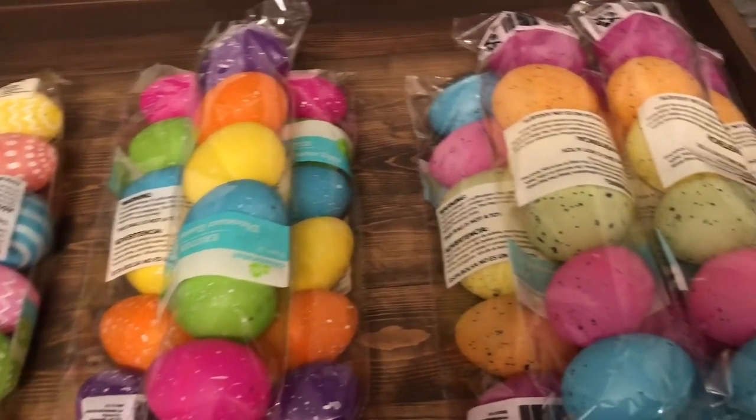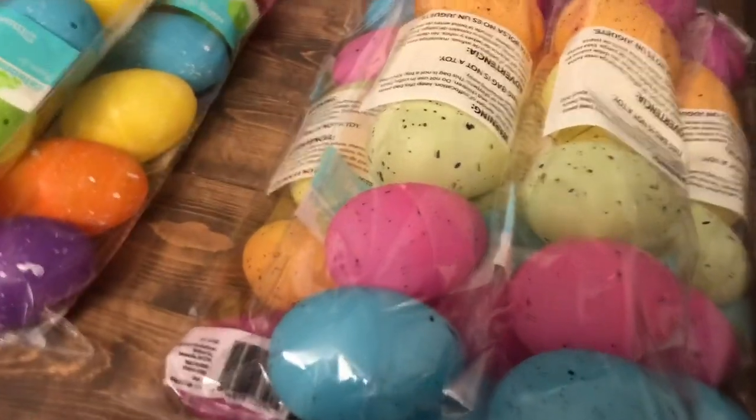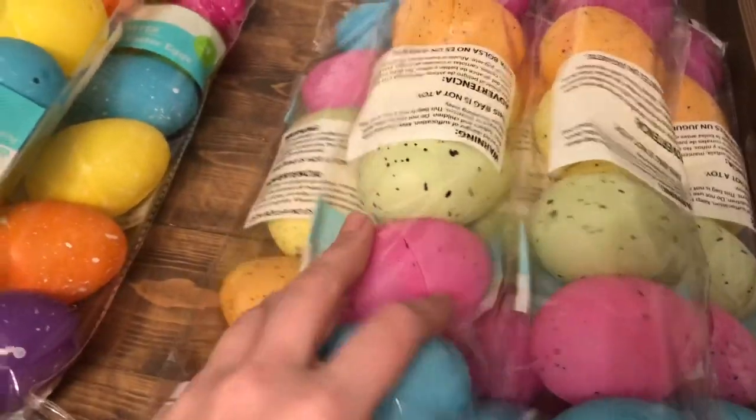All of the Easter decor was 90% off and the candy was 75% off.